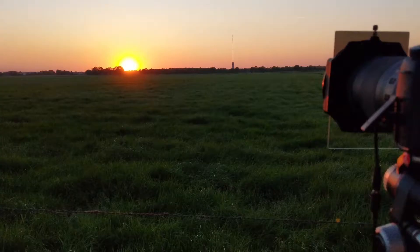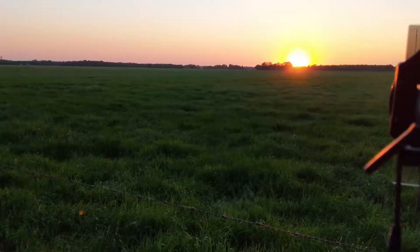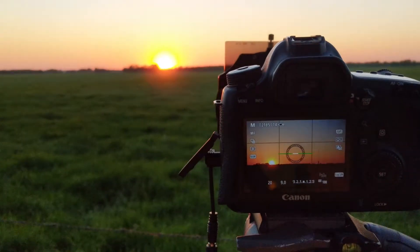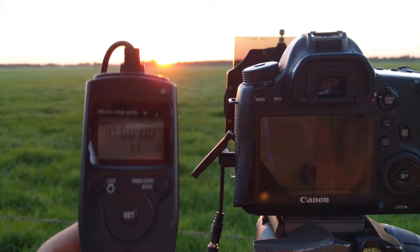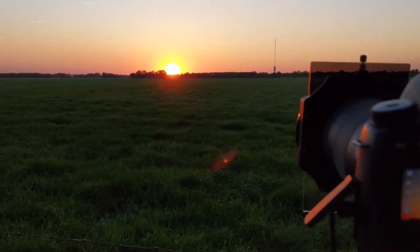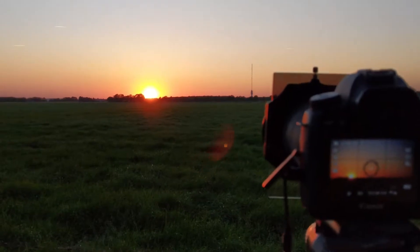I've got settings of shutter speed of 20, F9, ISO 100. Let's just click the button and see what happens. Cool, should make a nice little photo. I've got a hard edge 0.9 ND filter on there just to tone down the sky and get some sort of detail in the grass in the field before.